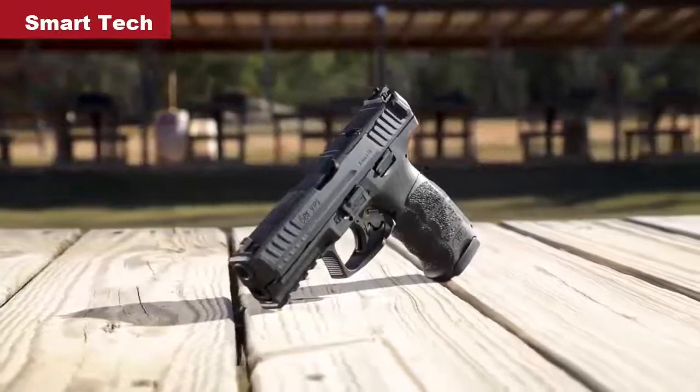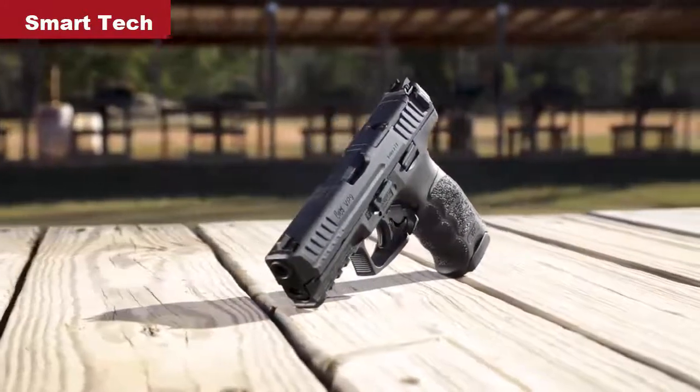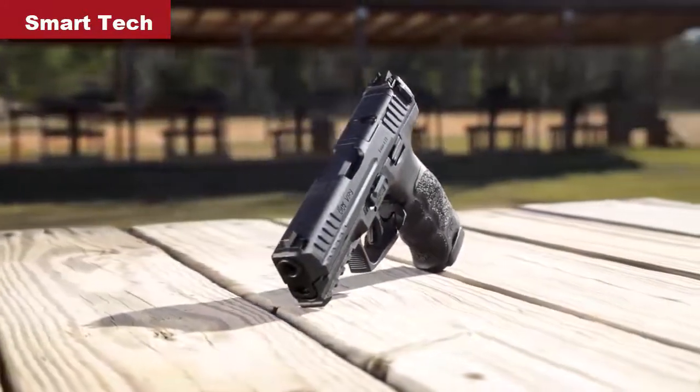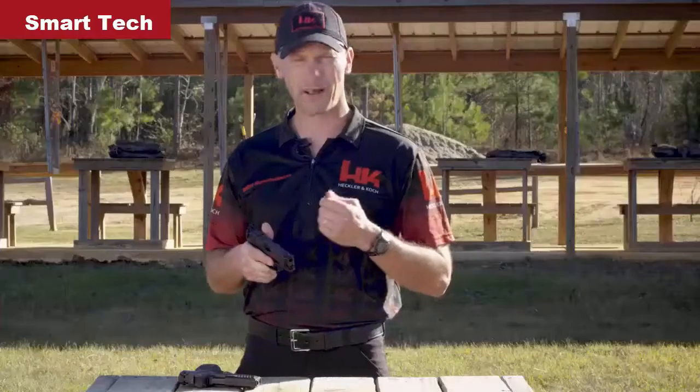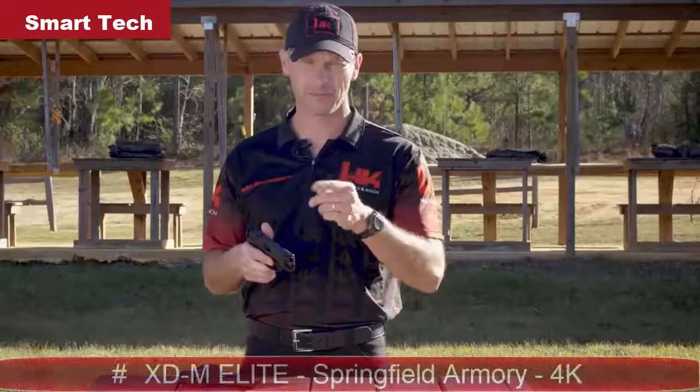With better sights, higher capacity standard magazines, and the ability to mount a red dot optic, the new for 2020 VP9 is ready for any challenge. So head on down to your local sporting goods store and try one out. From all of us here at HK, thanks for your time. We'll see you on the next one.